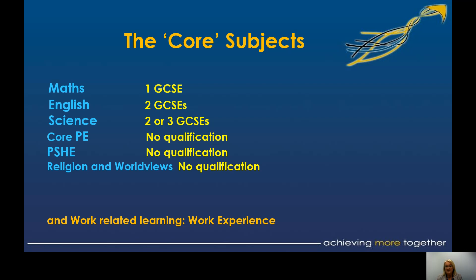At the end of Year 10, we've always undertaken work experience. Last year it had to be done remotely, but hopefully we can give you those placements in the workplace that offer a fantastic opportunity.